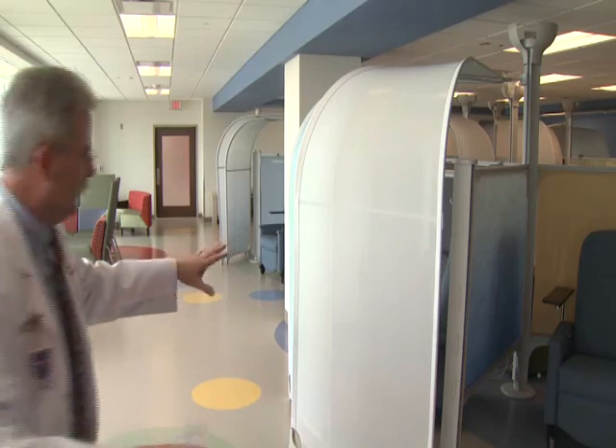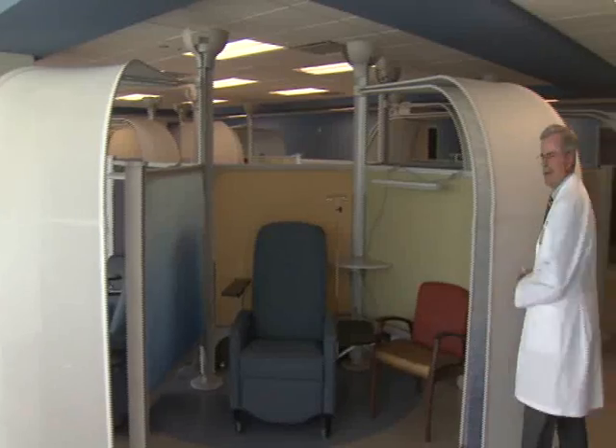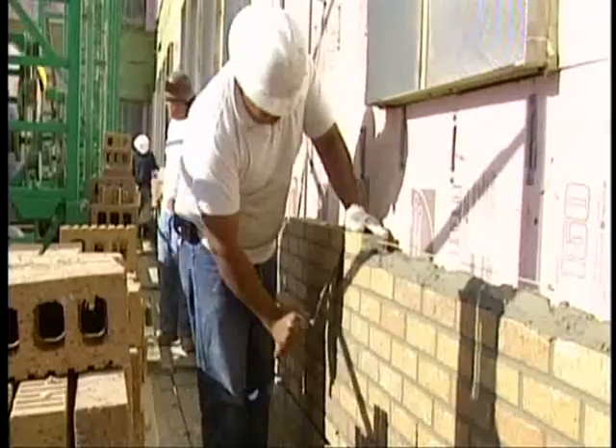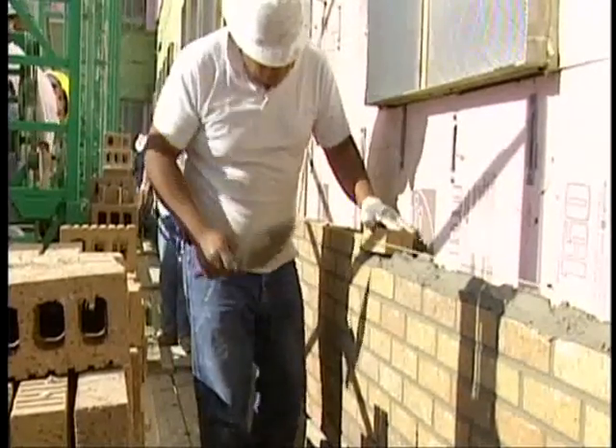The medical office building is the first phase of a 120 million dollar project that will integrate the physicians' practices with the Children's Hospital at OU. A nearly 25 million dollar atrium will unite the two buildings, and a state-of-the-art education and conference center will be complete in about a year.